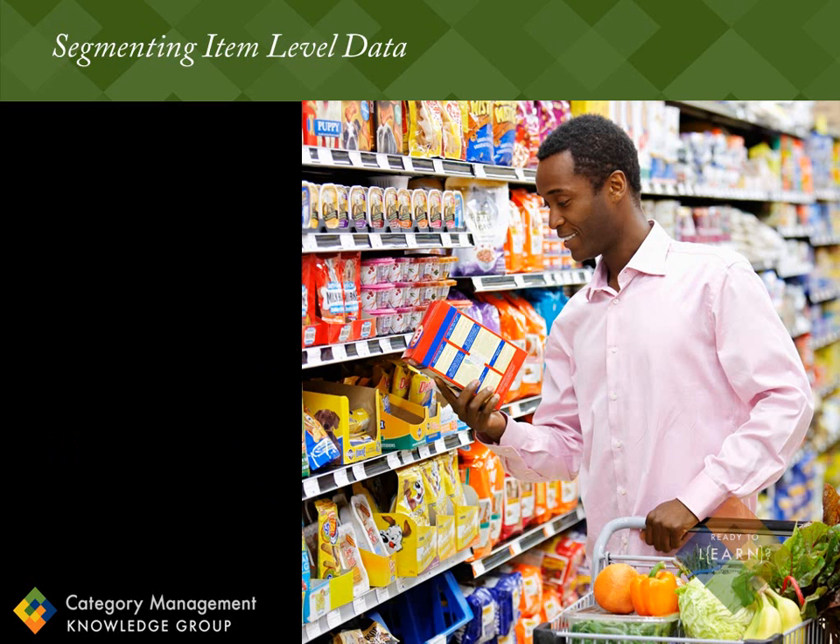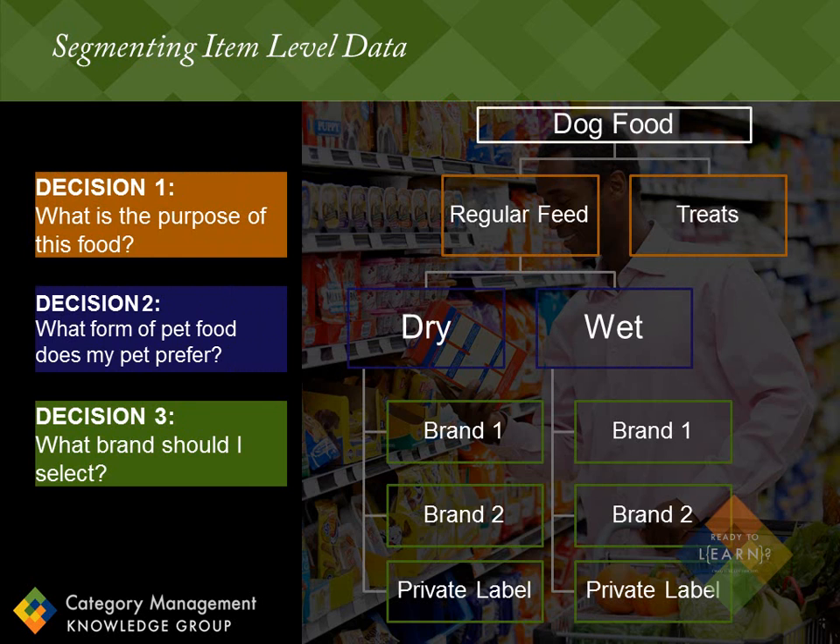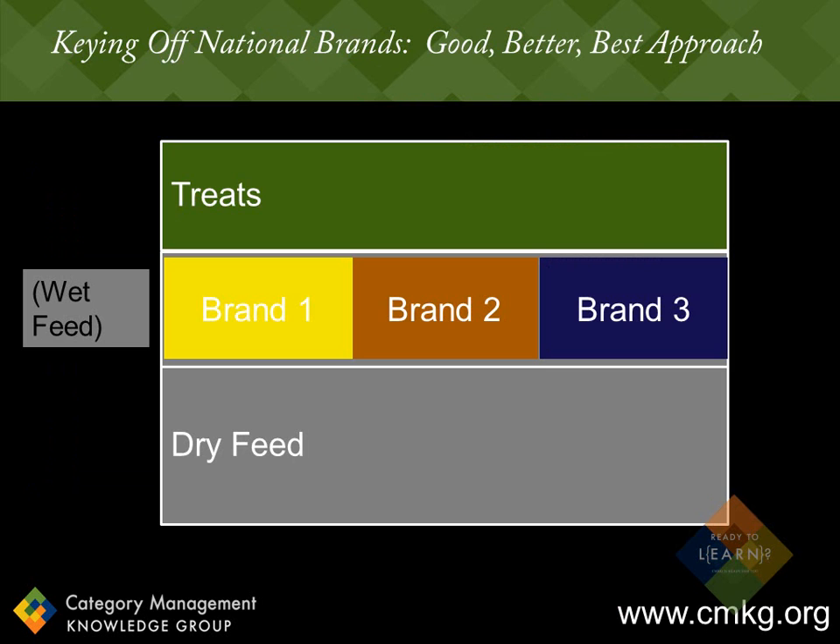Let me show you how and why. With the correct inputs, planograms can help both retailers and suppliers understand the shelf at a much more strategic level. By segmenting the item level data based on the consumer decision tree, the planograms can then be developed based on the most important consumer segments. Here's an example of a consumer decision tree in dog food — it's important to note that this is only being used as an example and is not an actual correct consumer decision tree. So assuming these are the key decisions a shopper makes when purchasing dog food, those consumer decisions can then be used to strategically set up the shelf based on how the consumer thinks about and shops the category. The consumer decision tree is pivotal in creating strategic planograms.